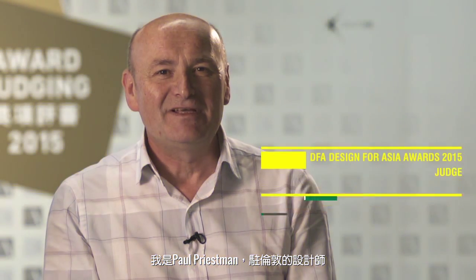Hello, I'm Paul Priestman. I'm a designer based in London, and it's always great to be in Hong Kong. One of the great entries this year was the Active Dual Washing Machine from Samsung. What a great entry.